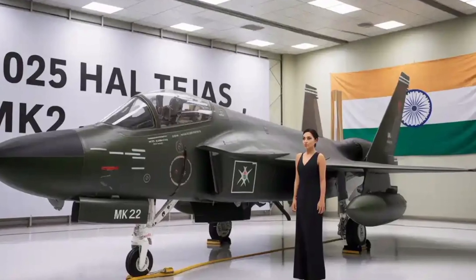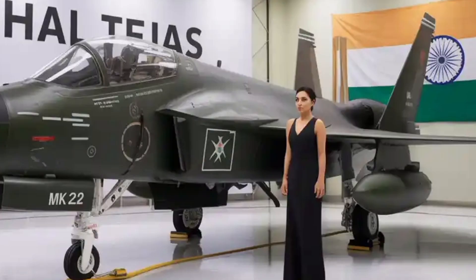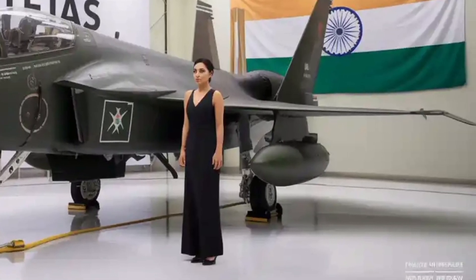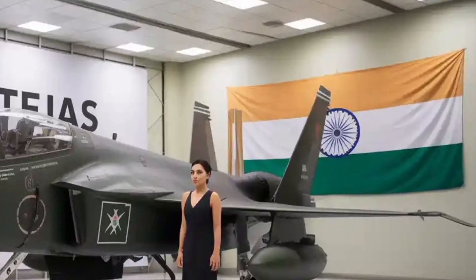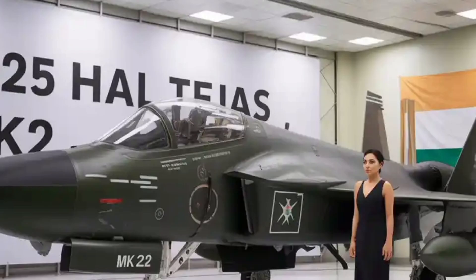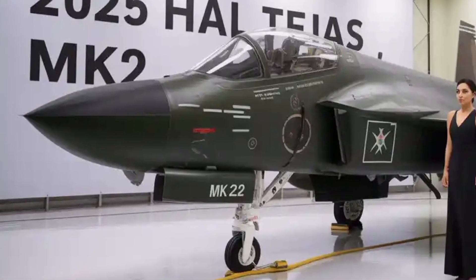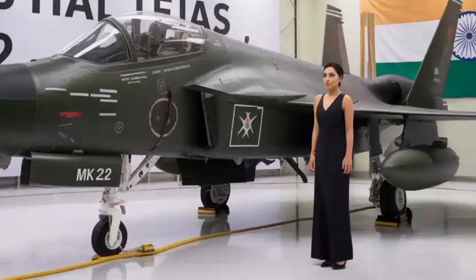The HAL Tejas MK2 is not just an upgrade over the MK1 but a complete reimagination of what India's indigenous fighter jet program can achieve. Unlike the earlier variant, which was criticized for limited range and payload, the MK2 offers a much larger fuel capacity and more hardpoints, enabling it to carry a greater variety of weapons. This means the aircraft can perform deeper strike missions without relying heavily on refueling support.